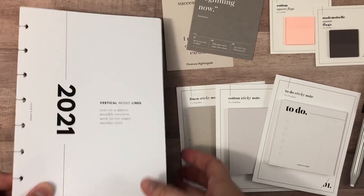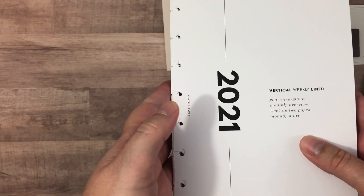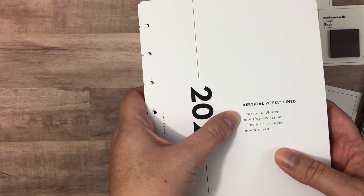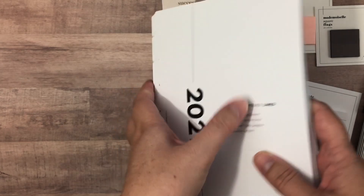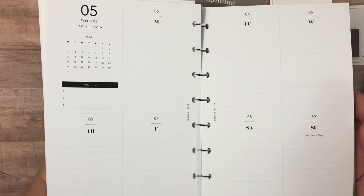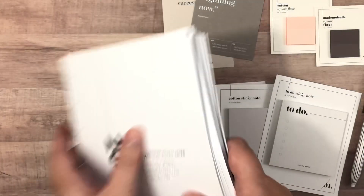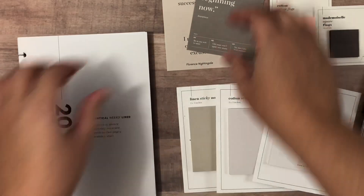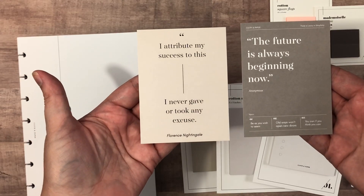Since they were having this sale, I went ahead and picked up my 2021 inserts. I got the vertical weekly lined again, and it also comes with the year at a glance, a monthly overview, and the week on two pages. I chose the Monday start — they also have the Sunday start. It came packaged with these two cards, which I really like, and I'll probably be punching them and adding them to my setup.